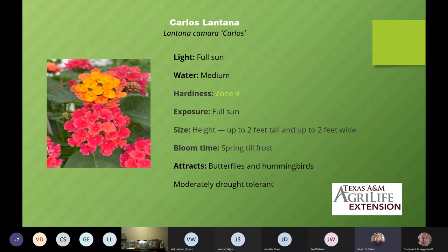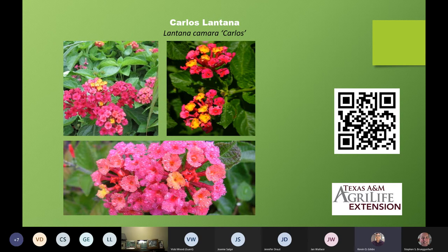Next we have Carlos Lantana — some of you may share a name with a plant today. I have a master gardener named Carlos, so this one is fitting. Same characteristics as the others in this series: up to two feet tall and two feet wide, spring till frost, butterflies and hummingbirds, and drought tolerant once it's established. Here are some more pictures of Carlos — I really like the bright pink colorization.